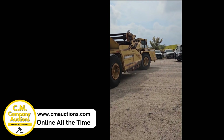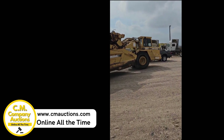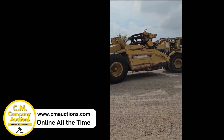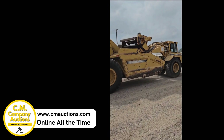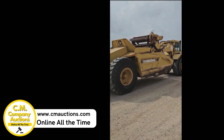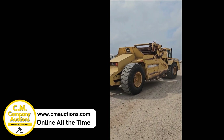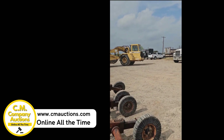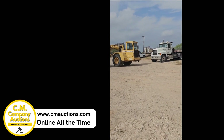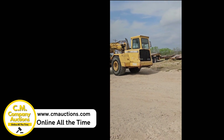Hey guys, check out this 762B John Deere paddle loader. We had to jump it off from underneath, but this machine came off the shop. They've upgraded their equipment. Check it out online at cmoxins.com. From here, we have this 762B John Deere paddle loader.